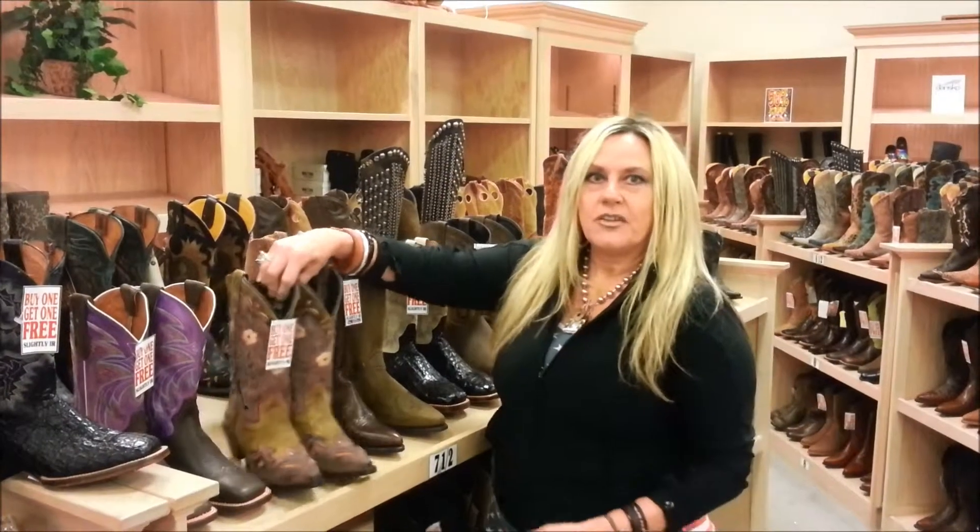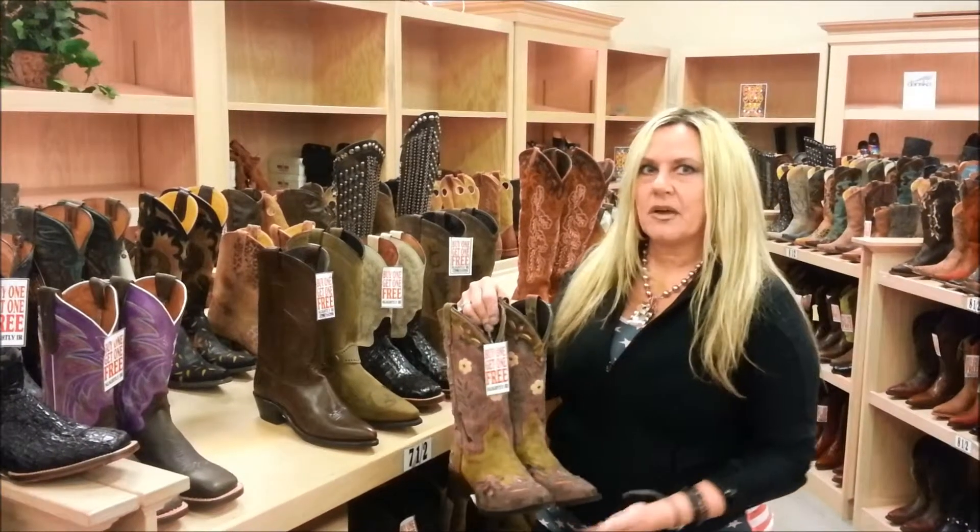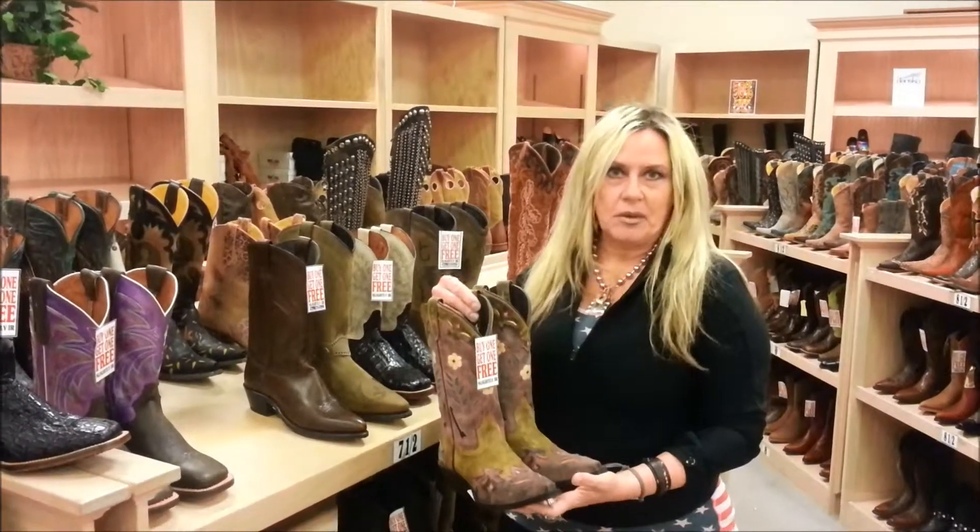Hi, we're here at Daniel's today to tell you that we're on sale, like usual, in our boot department. We always have a great sale running, but this week we have buy one get one free.